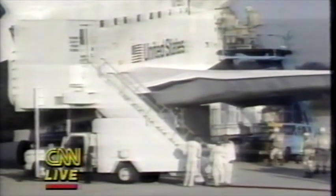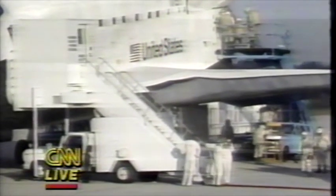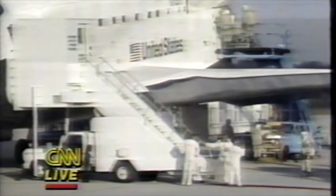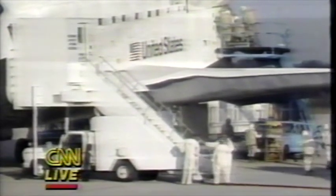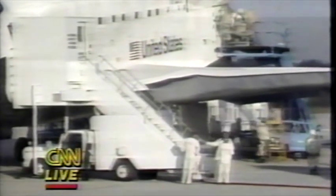Those two satellites were sent into useless orbits when their rocket motors failed last February. This crew has demonstrated for the first time that a shuttle can go up there and retrieve communication satellites and bring them back, where they will be refurbished by the owner — which is the insurer — and then resold.